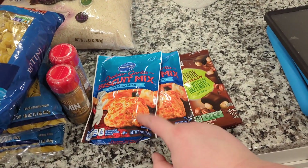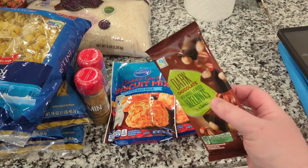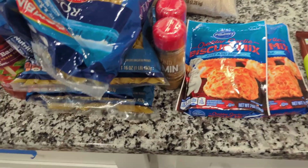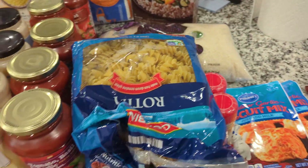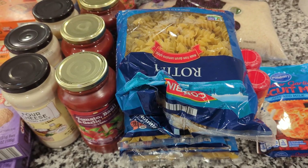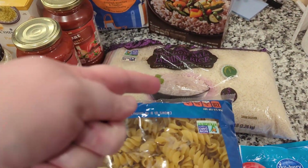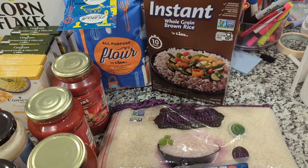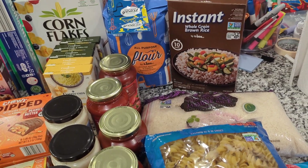I got some cheddar garlic biscuit mix — a little treat for me, and this was free with my Lidl rewards. I got cumin, two things of it. I got four different bags of pasta; these were like 98 cents each and I got different varieties. Got jasmine rice, also some instant brown rice because regular brown rice takes a very long time to cook.